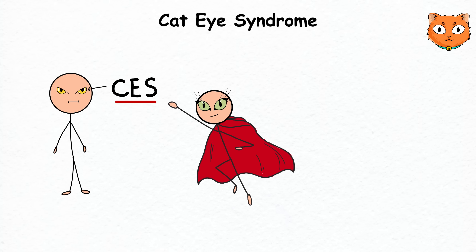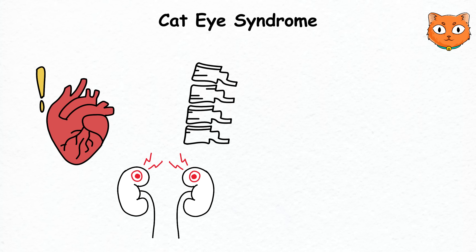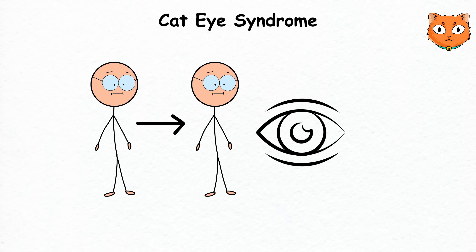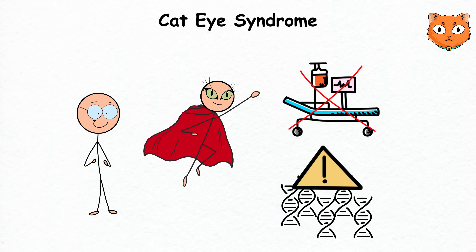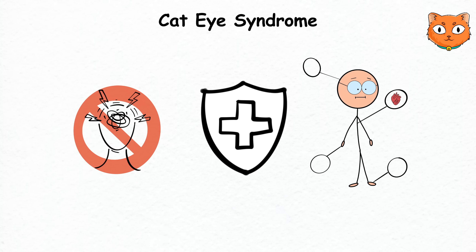CES can also affect other parts of your body, like a mixtape of genetic surprises. Aside from your distinctive eyes, you might have heart, kidney, and spinal abnormalities. Sometimes the way your ears and intestines work is also affected. It varies from person to person, but the eyes are usually the common factor. There's no cure for CES since it's a permanent genetic disorder, but you can manage the symptoms with various treatments tailored to the specific parts of your body affected.